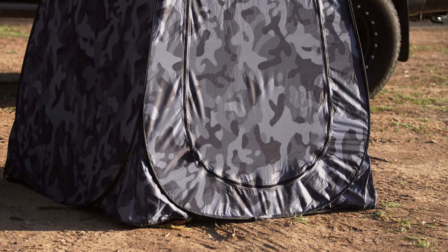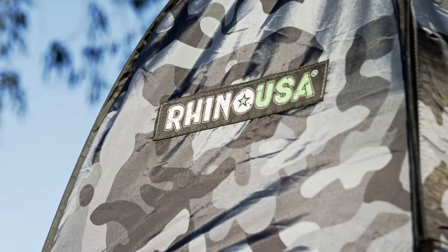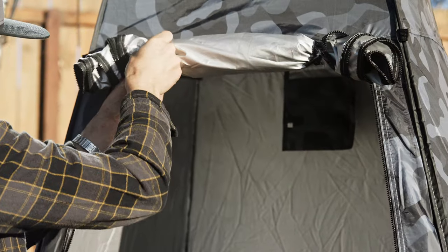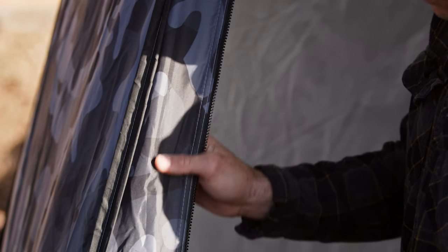The Rhino USA pop-up privacy tent measures a full 7 feet in height — a full foot taller than most changing tents — making it ideal for tall people and for hanging a camp shower bag. It's made with a heavy-duty 210D polyester material which is thicker than most tents, and it comes in a slick camo pattern that's unique to Rhino USA.